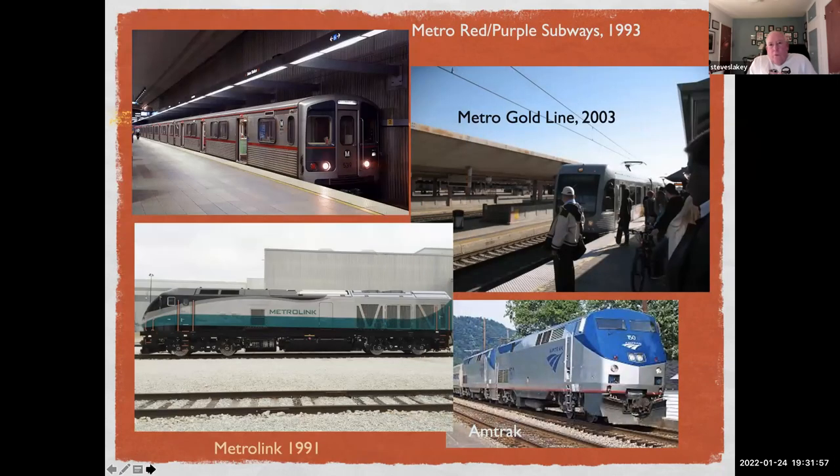What serves Union Station today: the Metro Red and Purple subway lines, completed from the station in 1993 — the Purple Line is in the process of being extended. The Metro Gold Line, which runs from East Los Angeles to Azusa and soon to Pomona. Metrolink, which began in 1991. And of course Amtrak, which took over operations of the passenger railroads.